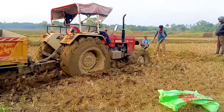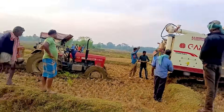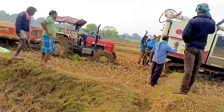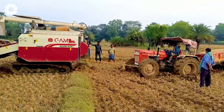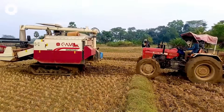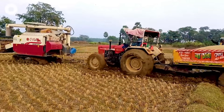The Swaraj 855 FE tractor is stuck in the mud, its engine roaring in vain. The GAM 102 Combine Harvester approaches — its powerful engine starts up and the tracks grip firmly into the ground. With perfect coordination, the heavy-duty machine pulls the tractor out of the mud in an impressive display.